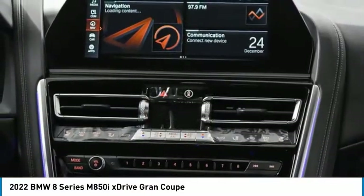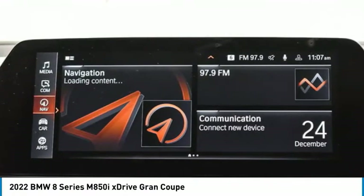Electronic stability control, heated mirrors, aluminum wheels, and remote engine start.